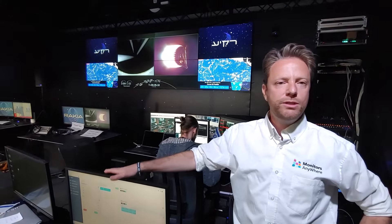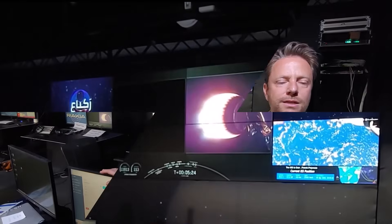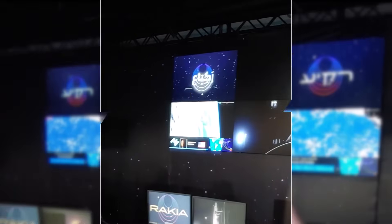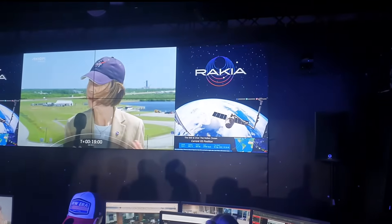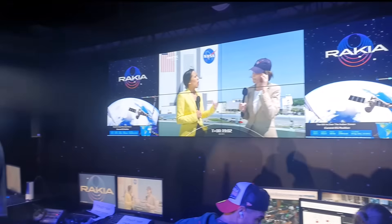Hi, Roy here from Monitors Anywhere. We are in the control room and operation center of RAKIA. RAKIA is the first commercial space flight mission to the International Space Station, done by Eitan Stiba. This command and control room is used to communicate with Eitan during the whole mission and for monitoring different scientific experiments carried out by him.